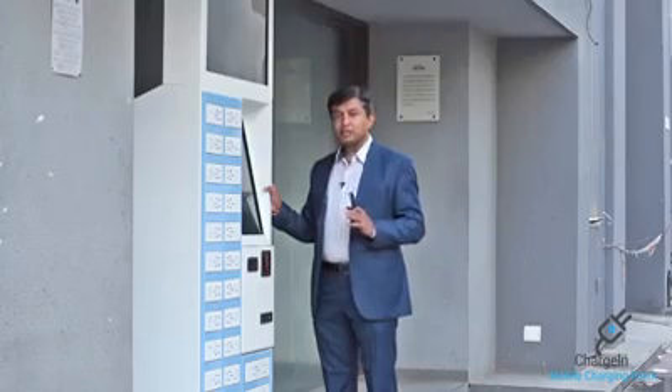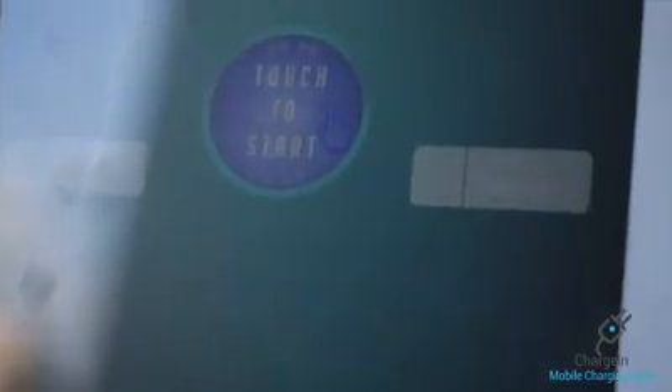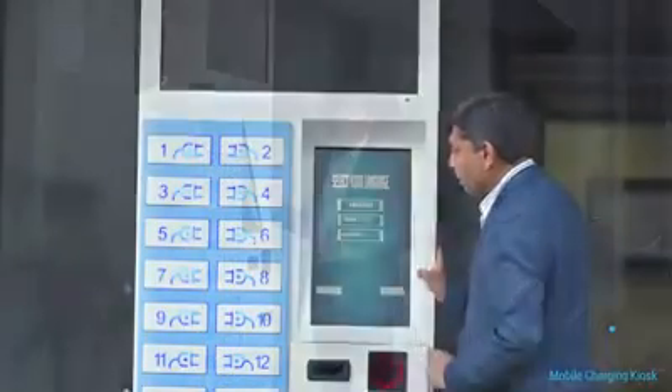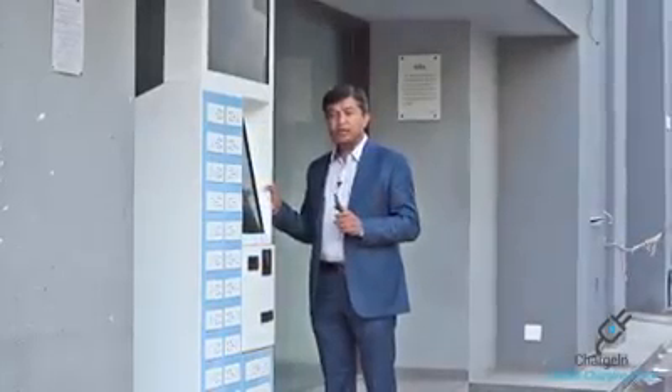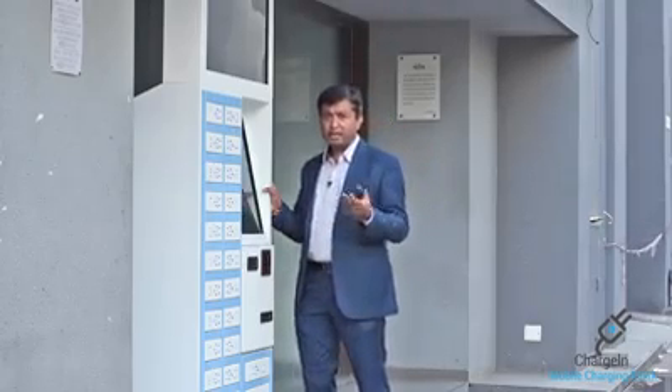First of all, touch to start — you will press the start button. Here, we have written 3 languages and a voice-over. In Hindi, Gujarati, and English — or for any state, we can develop a language. I will show you how to use it in English.